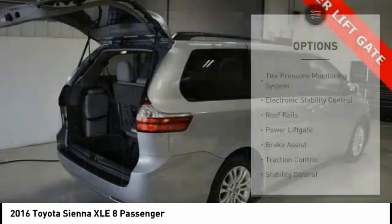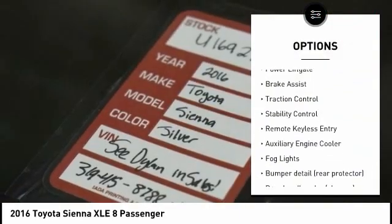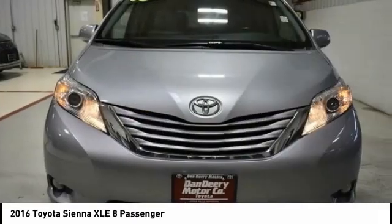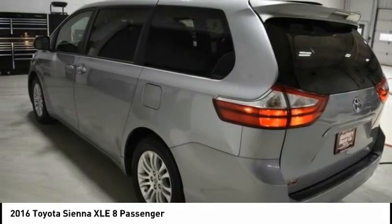Here are some of this vehicle's great options: tire pressure monitoring system, electronic stability control, roof rails, power lift gate, brake assist, traction control, stability control, remote keyless entry, auxiliary engine cooler, all lights.